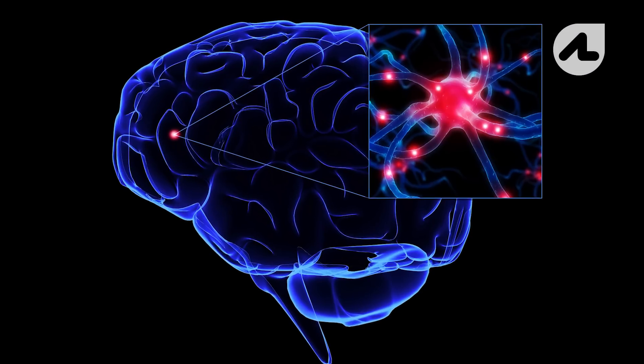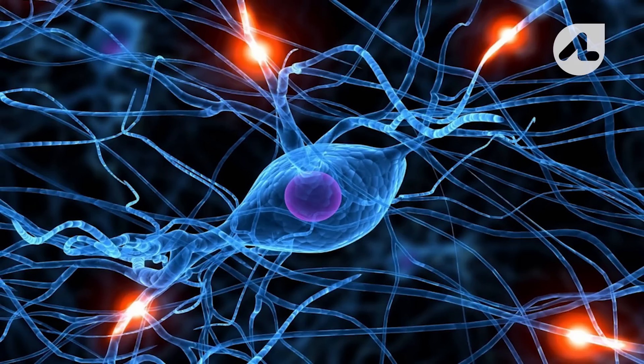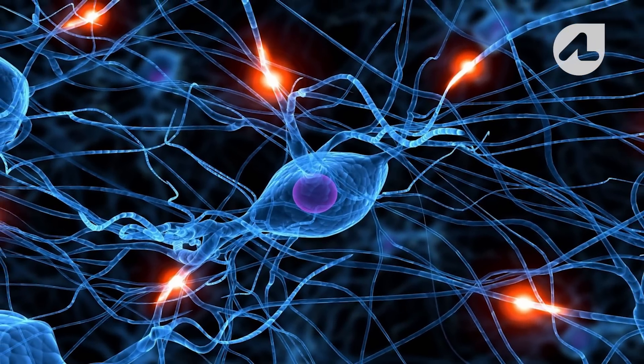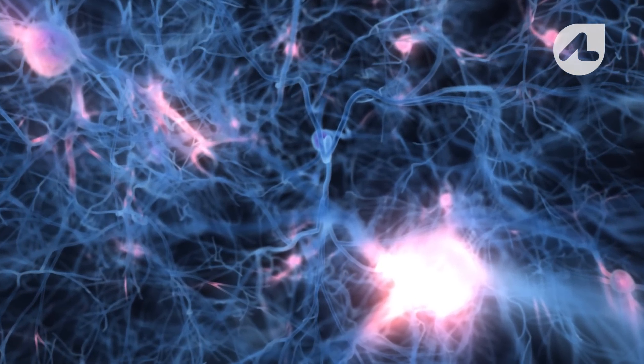The brain is made up of a substance that's a little bit like jelly. It's quite a soft organ and it's made up of about 160 billion neurons. If you imagine there are about a thousand or more connections on every one of those cells, and then you've got 160 billion neurons, there are a lot of connections within the brain.